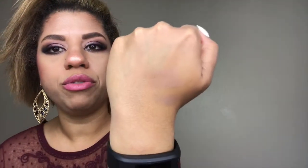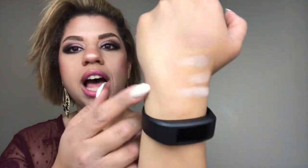I'll swatch the contour on the back of my hand. Those are the three contour shades — they're not super dark but they're really good and buildable. You could use one to cut the cheeks, one for the forehead, and one on the nose area. And here are the three highlighters — these are more matte highlighting shades. I personally prefer shimmer highlights, but I still really like this. This is a really awesome item.